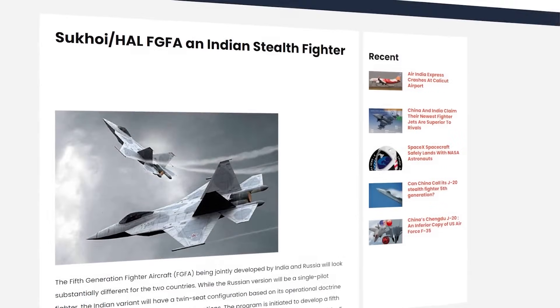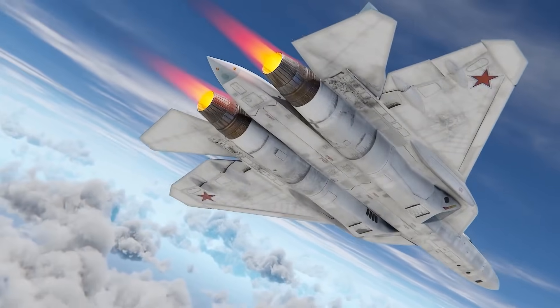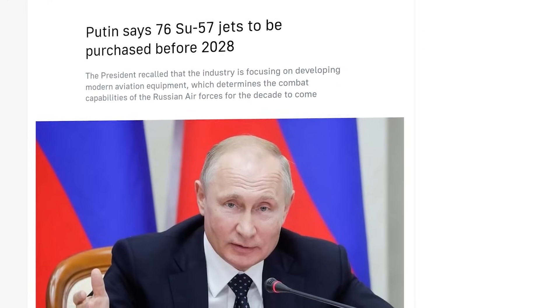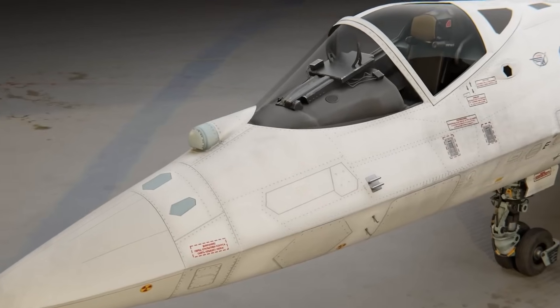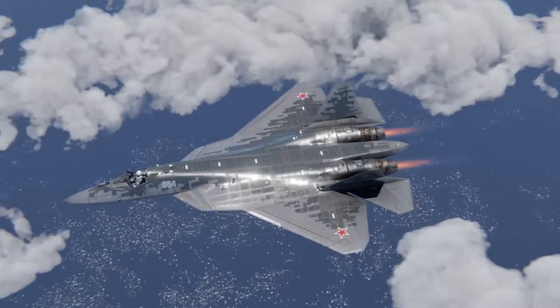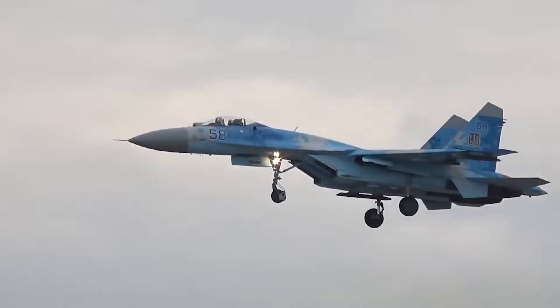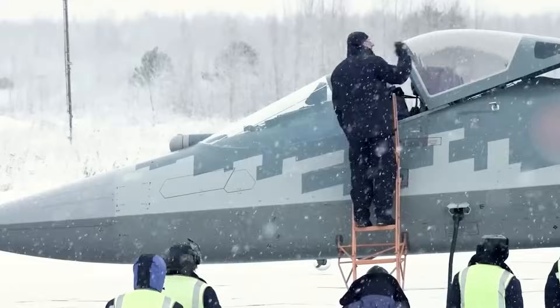This isn't a research project sitting in a laboratory — Russia is building an operational strike force. By 2028, 76 confirmed Su-57s equipped with these nozzles will enter active service, forming six complete fighter regiments positioned at strategic bases surrounding NATO's eastern flank. Each regiment consists of 12 aircraft, and each aircraft can simultaneously engage multiple targets at ranges exceeding 300 kilometers using R-37M hypersonic missiles that travel at Mach 6.